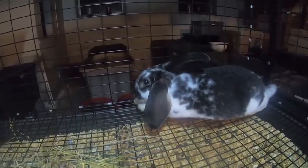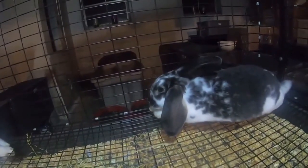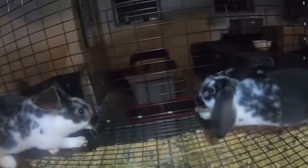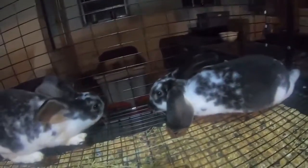I heard somebody tell me one time that floppy ears were a disqualification for show rabbits, but I think they're adorable. This one's got a little floppy ear and this one's little ear tips flop — they're good bunnies in my book. I love them; they're a lot like little puppy dogs.